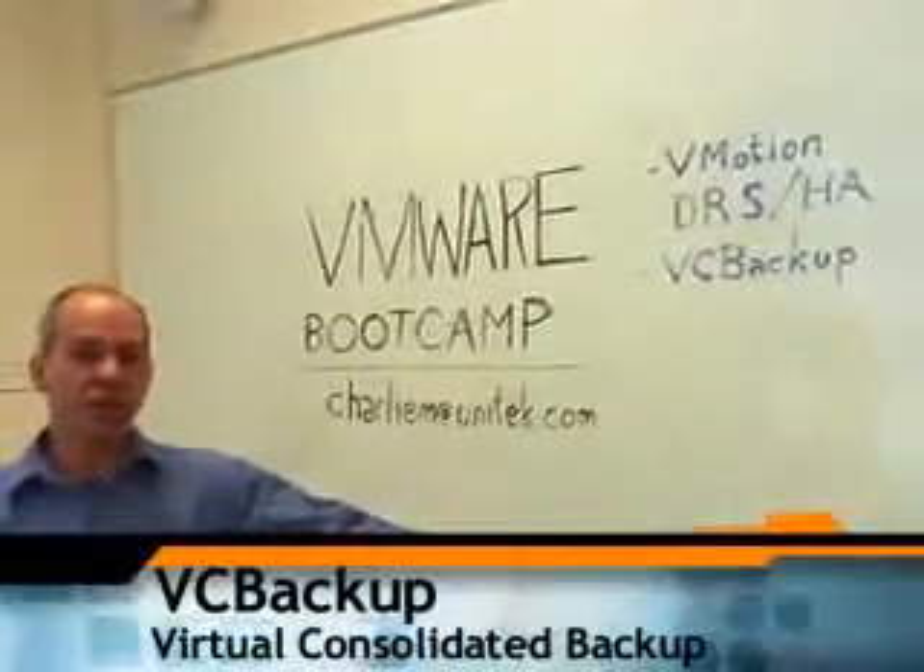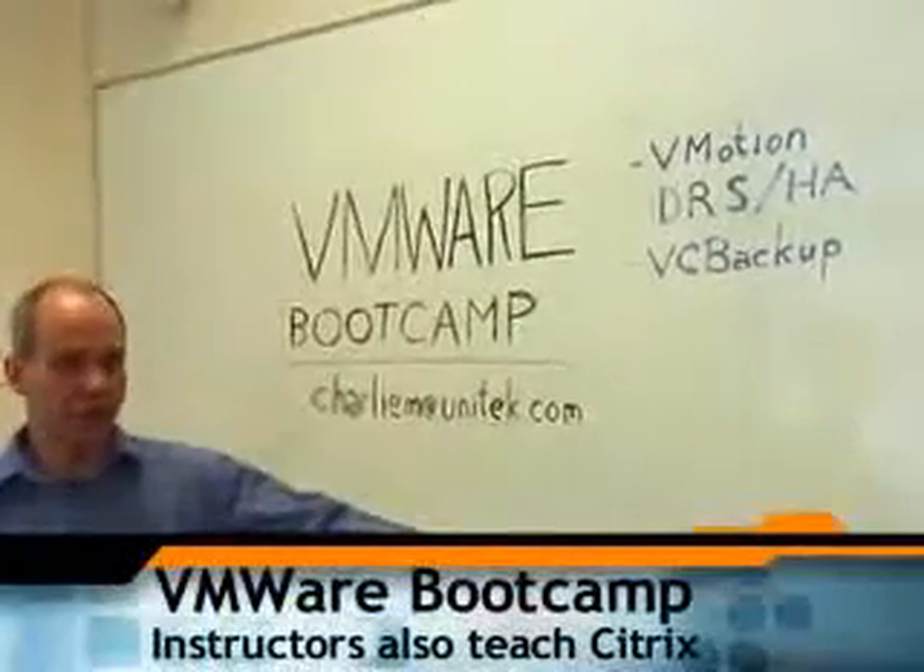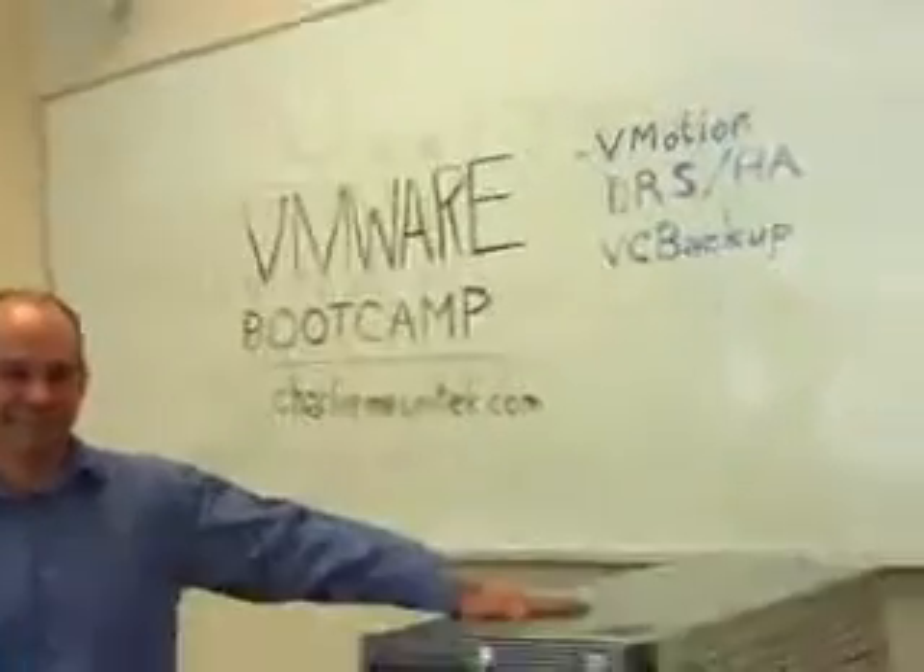The instructors who teach VMware at Unitech also teach Citrix. These are the same people who teach Zen Server, the competitor for VMware these days. Thank you.